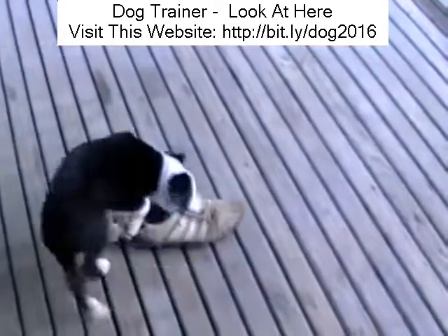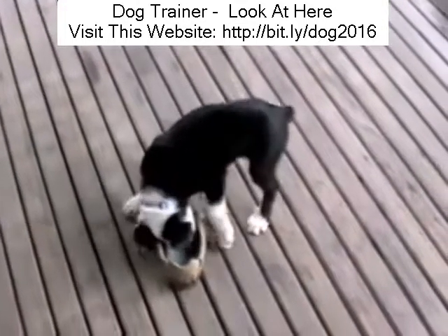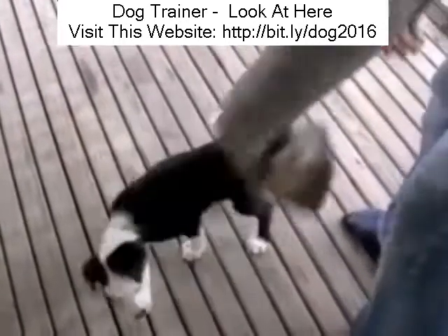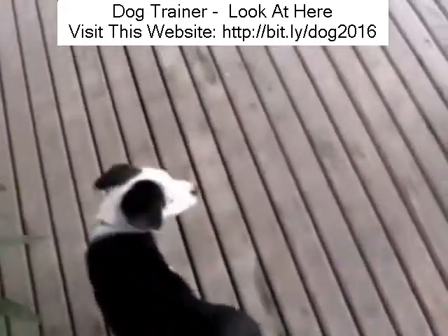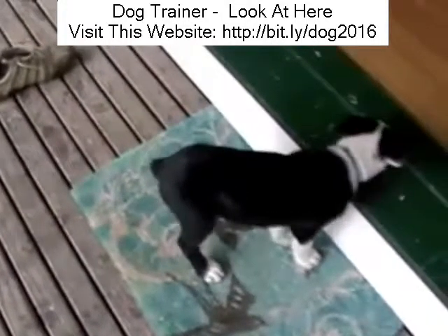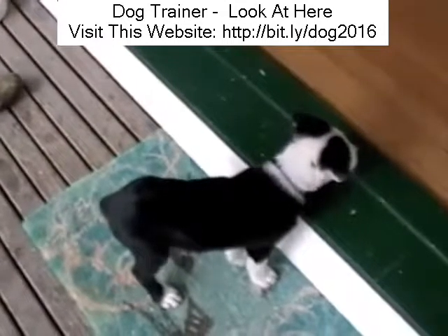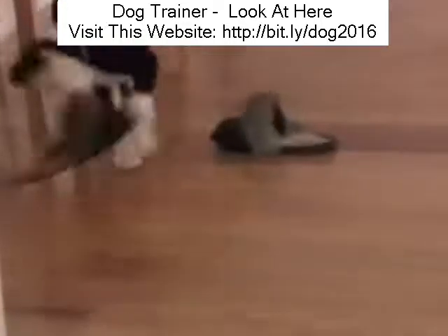Inside this site, there's a whole load more videos about how to stop chewing and mouthing and biting and stealing things. But just remember, there's always those practical things such as not leaving things around on the floor. And the most important thing of all is establishing yourself as the pack leader. If you're not the pack leader, your dog never really will take any notice of you and everything will become a game. That's all covered off inside theonlinedogtrainer.com. I hope you join us.